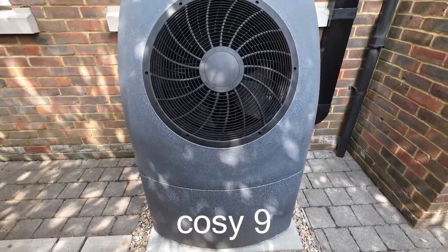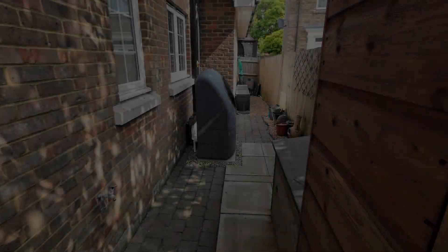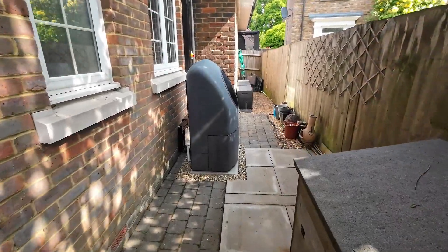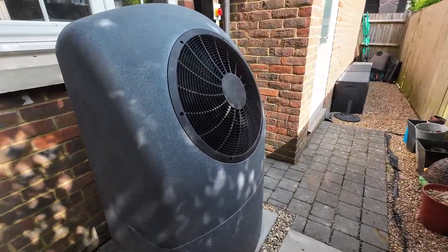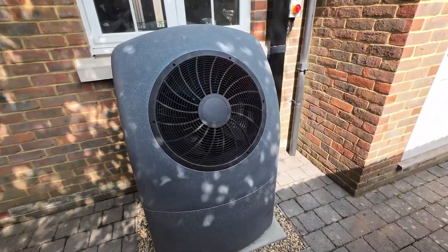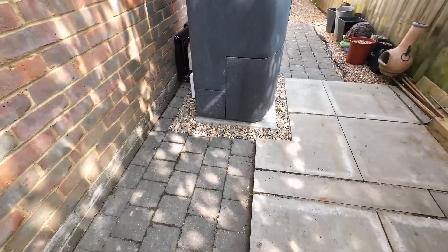Hi, I'm James and in this video I'll be sharing my experience of an Octopus Energy air source heat pump installation. I recently had a Cosy 9 heat pump installed along with a new water cylinder, and I wanted to give you an honest review of the entire process from start to finish. All the images you'll see in this video are from my actual installation, so you'll get a real look at the quality of the work involved.